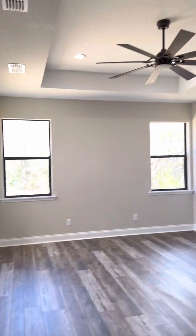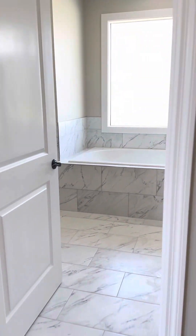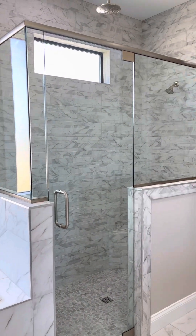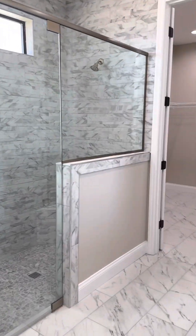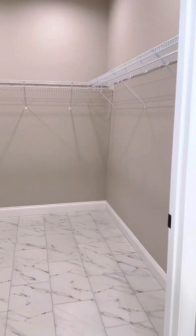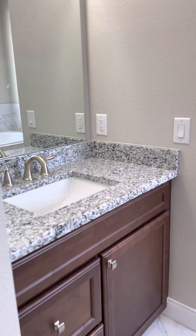Master bedroom has a tray ceiling. Master bath has a built-in tub, beautiful window over it, large walk-in shower with a rain shower. Large walk-in closet, and a linen closet right across from the shower, which is handy.